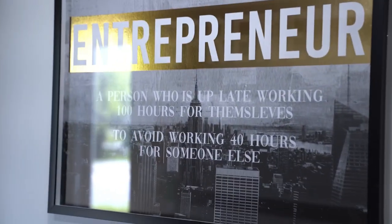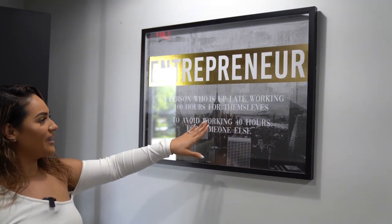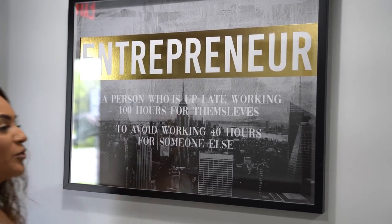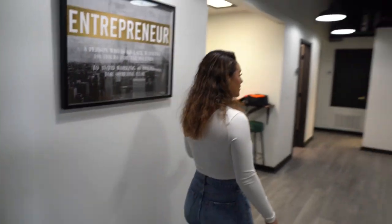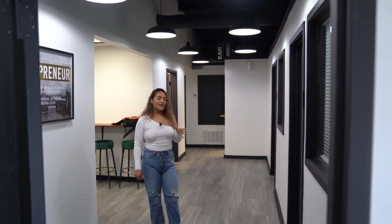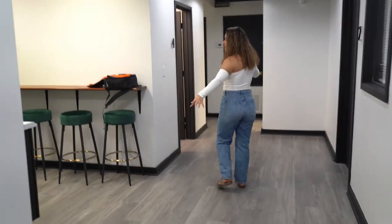We have this sign that says: 'Entrepreneur — a person who is up late working 100 hours for themselves to avoid working 40 hours for someone else.' When we saw this, we had to have it because it couldn't have been more true. We were literally working at this building about 12 hours a day — and if we didn't, it definitely felt like it.